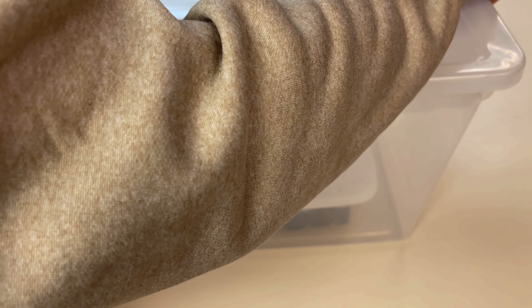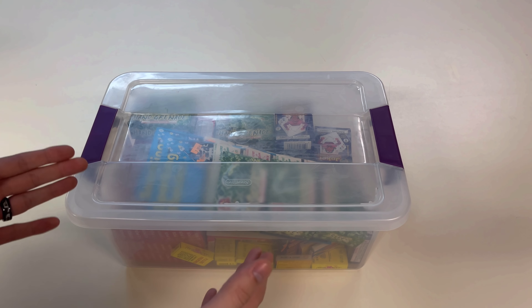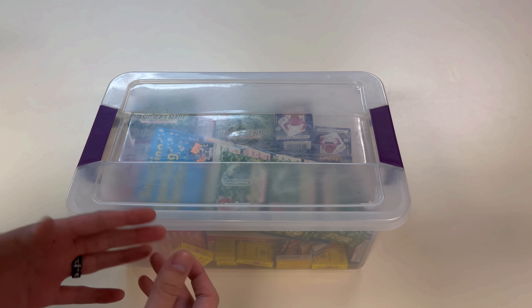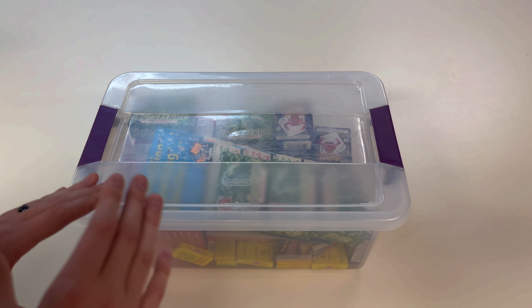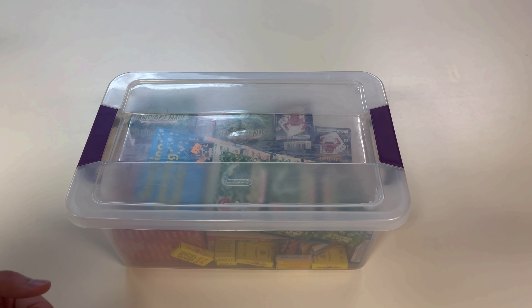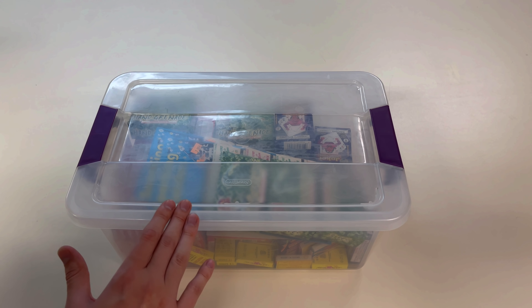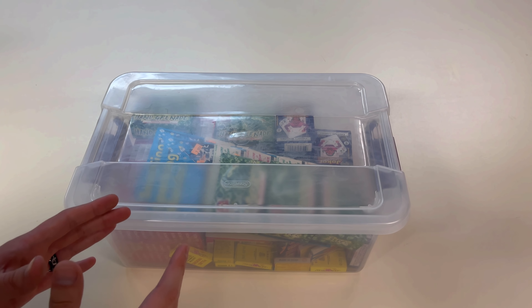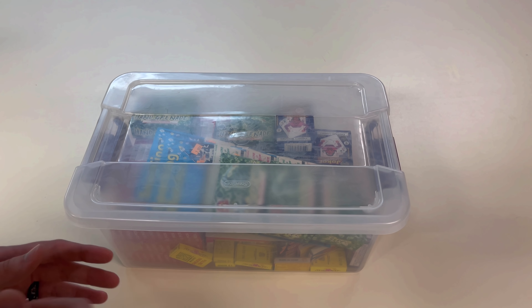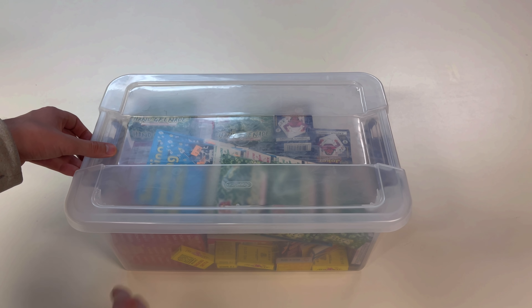We're going to open up the tote and take a look at the first one here on the top. But first, a quick reminder as to what I mean by collectible fireworks - for me I'm only referencing things that I enjoy collecting. These items may carry no value whatsoever, but I like to have them. These fireworks are probably never going to be lit off and will just sit in these totes. However, I want to try to take a couple things out of each tote and shoot them off, so stay tuned at the end of this video.